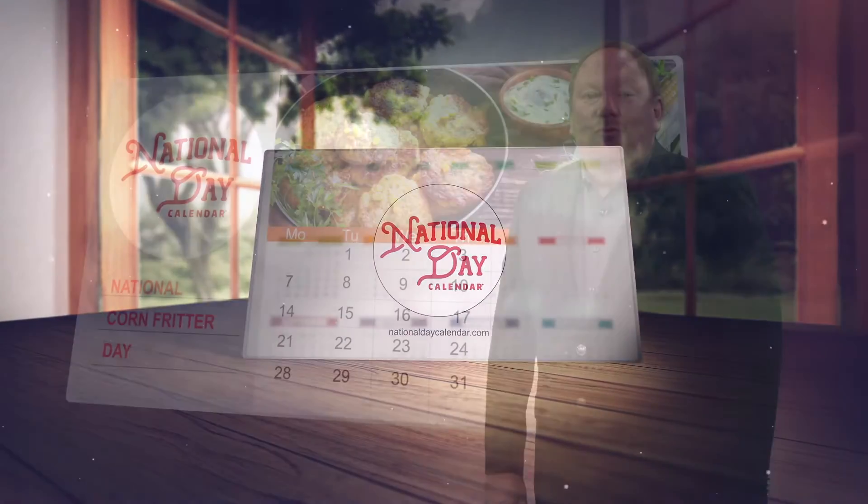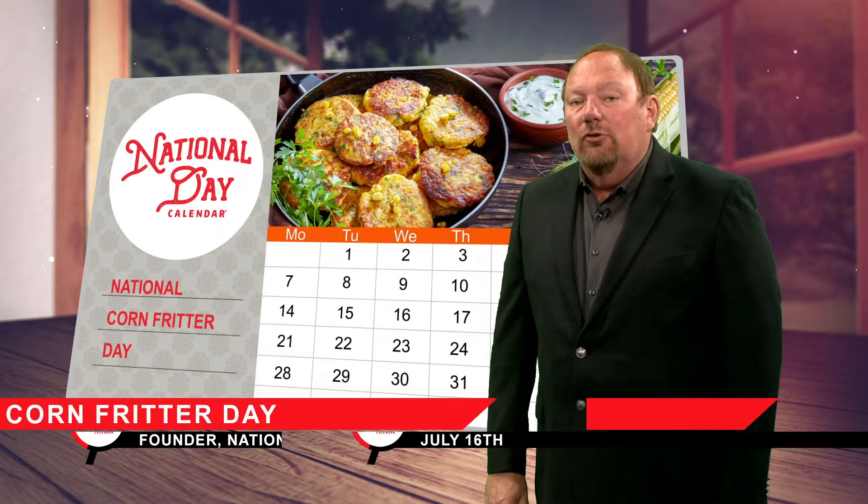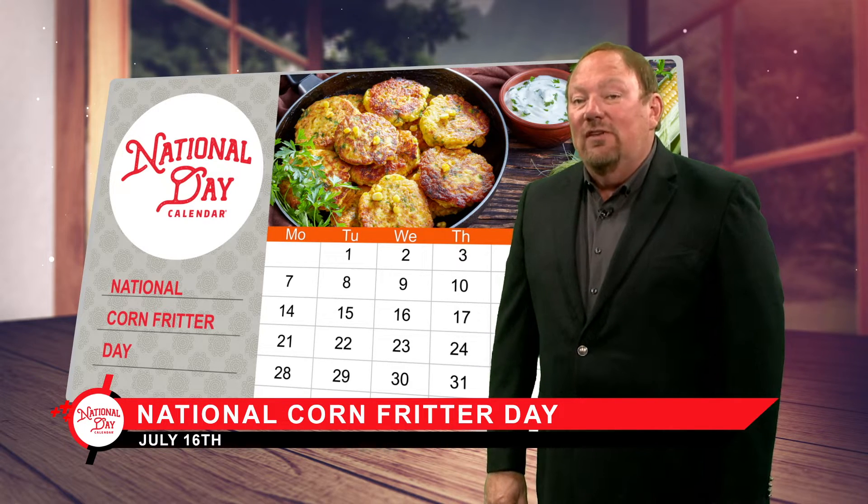Welcome to July 16th on the National Day Calendar. Corn was an important part of Native American culture, but Europeans knew nothing of it until the 15th century.